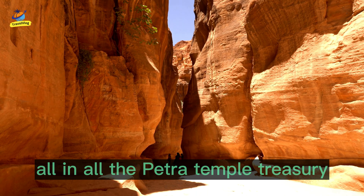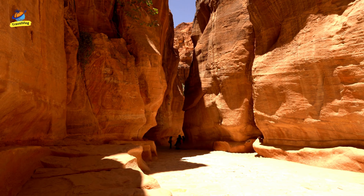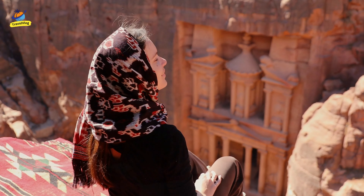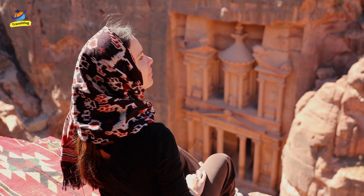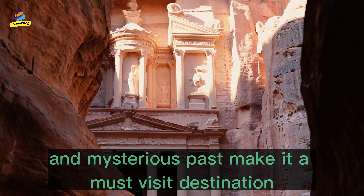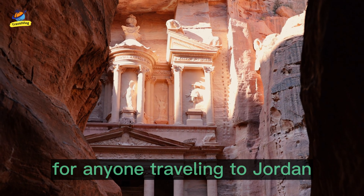All in all, the Petra Temple Treasury is a true wonder of the world. Its intricate design, stunning location, and mysterious past make it a must-visit destination for anyone traveling to Jordan.